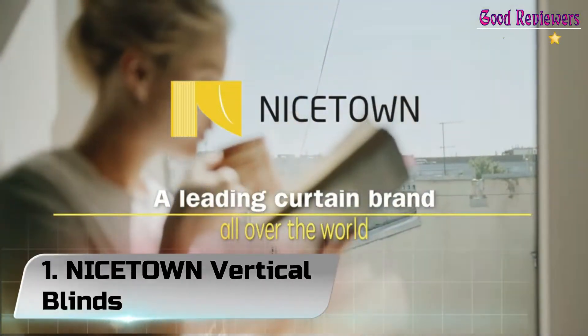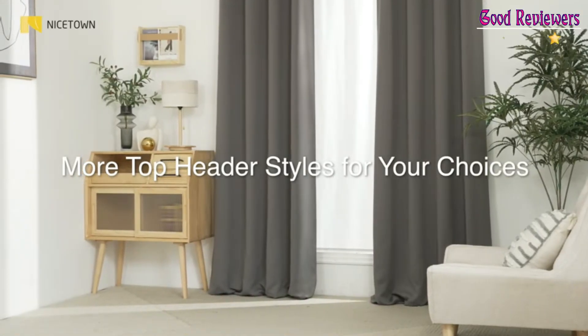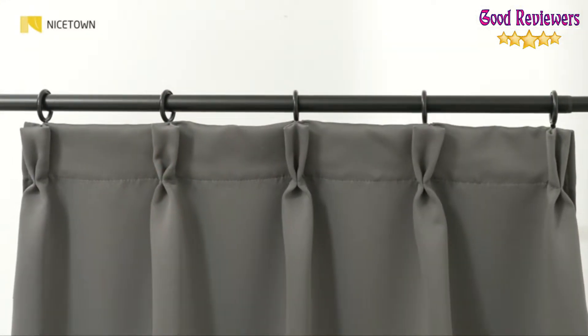Number 1: Nice Down Vertical Blinds. The set includes two blackout curtain panels, each panel measuring 70 inches wide by 84 inches in length.